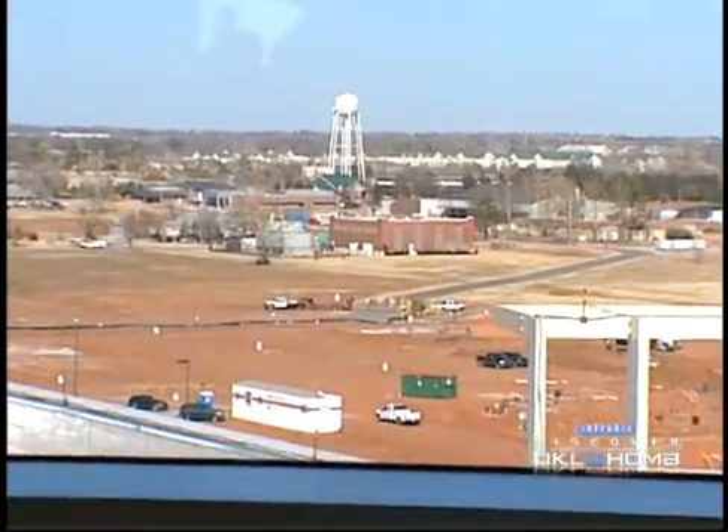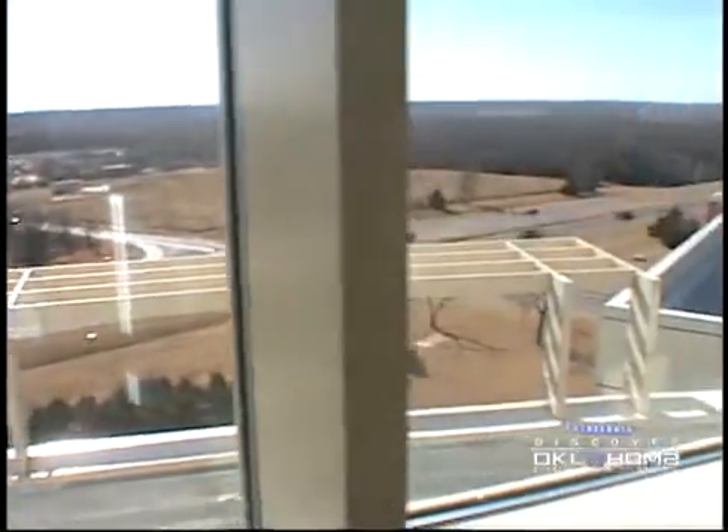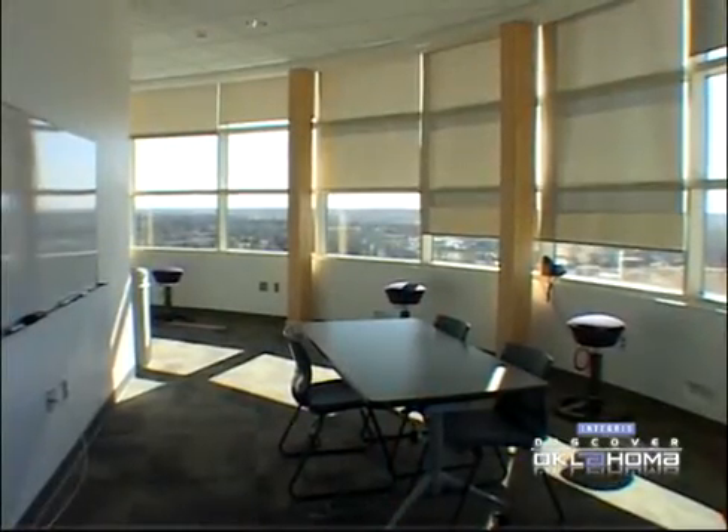Lightning is great. We just have a great view from up here. Plus, we have wireless internet throughout this building, and so you'll see people up here with their laptops and have the radar data on the laptop while we're looking outside watching the actual storms approach. This is a great place for us — it's the best seat in town.